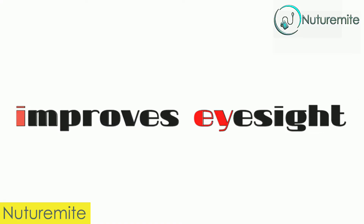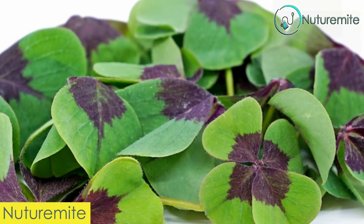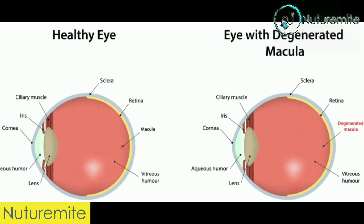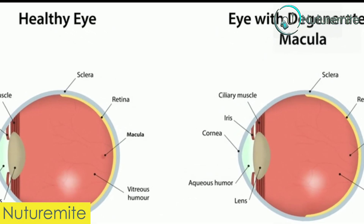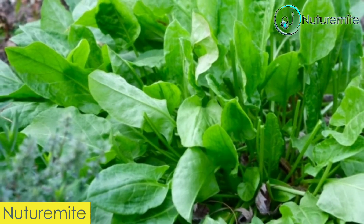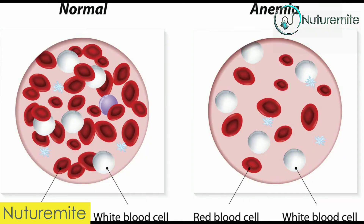Third, improves eyesight. Vitamin A, an essential vitamin found in sorrel, helps in improvement of eyesight and helps in reduction of macular degeneration and cataracts. Fourth, circulation and energy. The significant levels of iron in sorrel boost red blood cell production and prevent anemia.